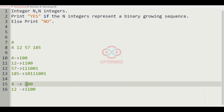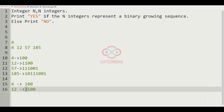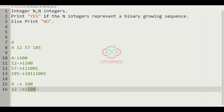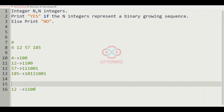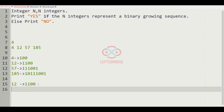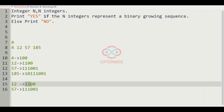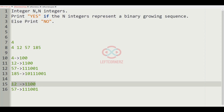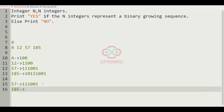Now let us check for the next integer, 57. In 12 we can see that two 1s are present at the start. In 57 we also have to check whether there are two 1s at the starting. The binary representation of 57 is 111001, and we can see that the first two digits are 1s in both 12 and 57, so 12 and 57 are in binary growing sequence.